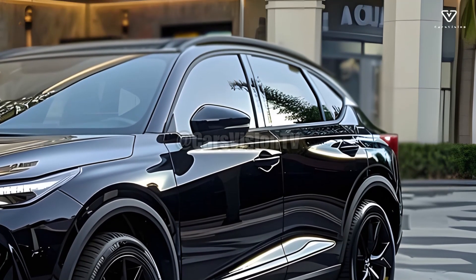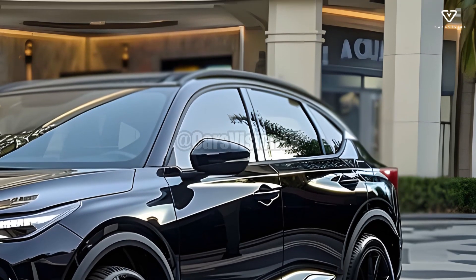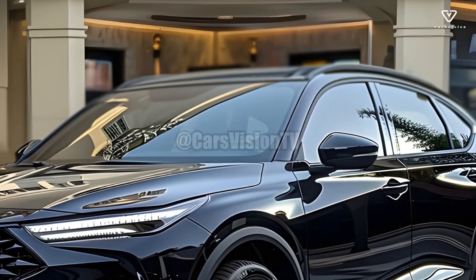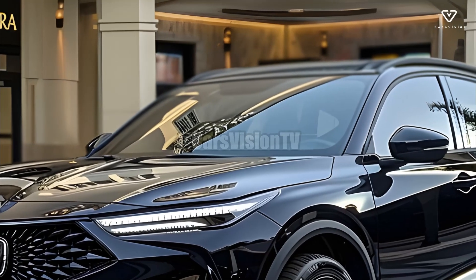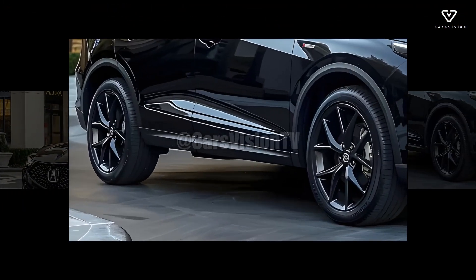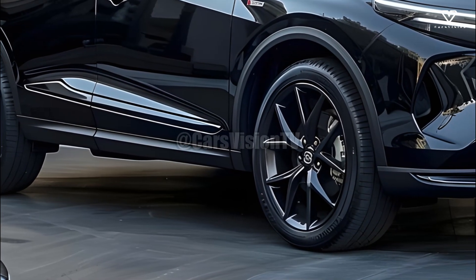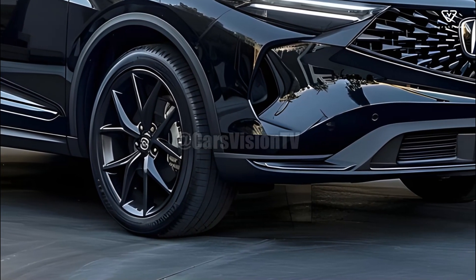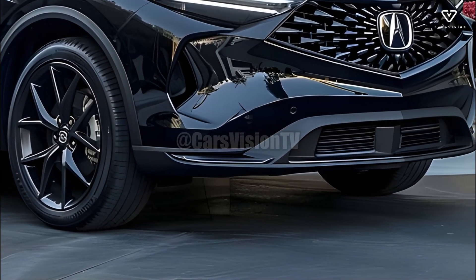Acura states that the 2025 MDX is offered in a Type S variant for those seeking even more enhanced performance. This model is designed for exceptional performance with upgraded brake systems, a sport-tuned suspension, and a turbocharged V6 engine. The Type S offers an exhilarating ride and is among the most exciting options among luxury SUVs.